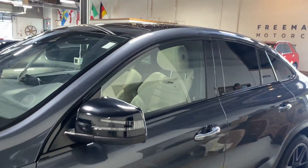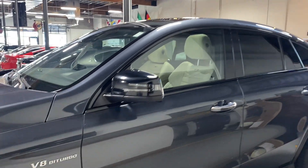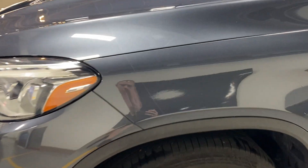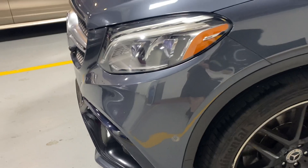We'll get to the interior in a second, but it does have the beautiful white — or off-white cream — interior. The front fenders look phenomenal. You've got paint protection film going all the way up and over the hood as well as down across the whole front bumper, well protected against rock chips.